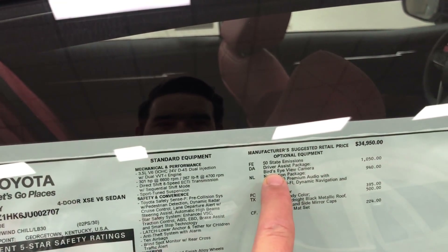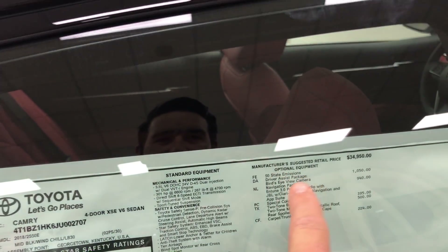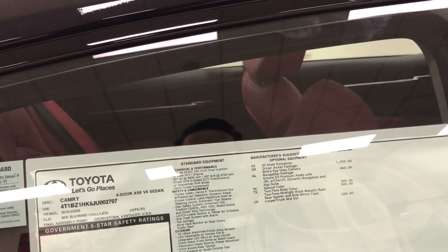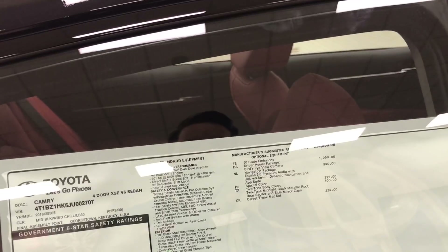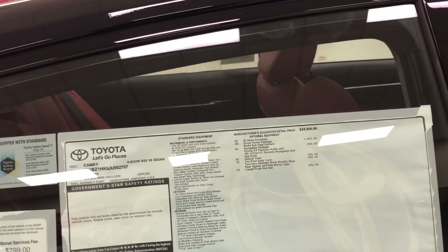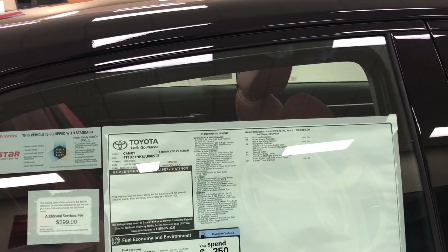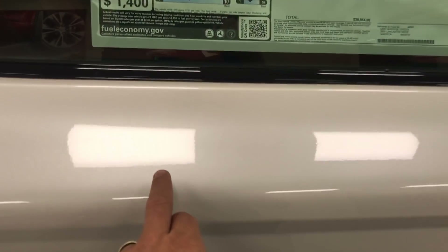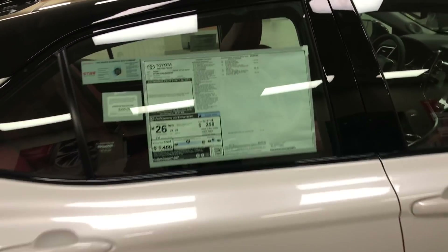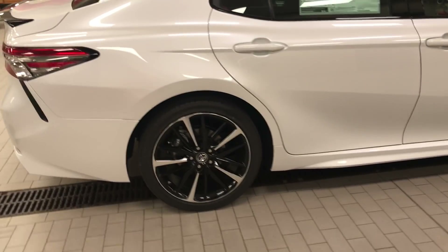We set this car up with the driver assist package. You've got this crazy bird's eye view camera that gives you all these really cool angles — you press a button and it's as though the camera spun around the car. I'll show that in the next video. It's got the navigation package — actually NAV is standard, but we moved this up to the premium NAV. It's got the nine-speaker JBL stereo and they threw a subwoofer in the back window. The two-tone paint costs just short of $900 total — $395 for the pearl paint and $550 to paint the top a different color. Look at those 19-inch wheels — that is what's up.